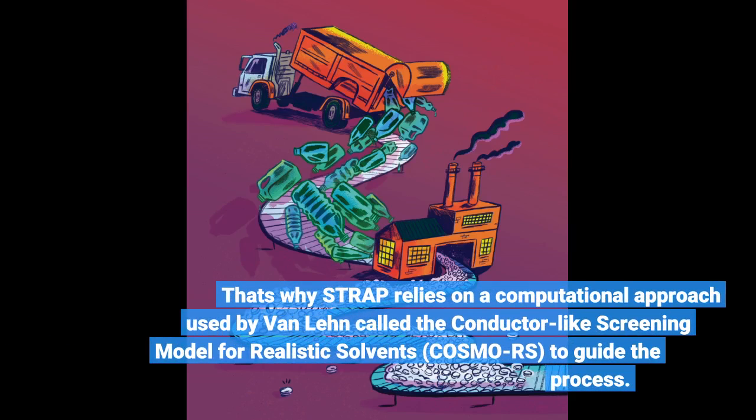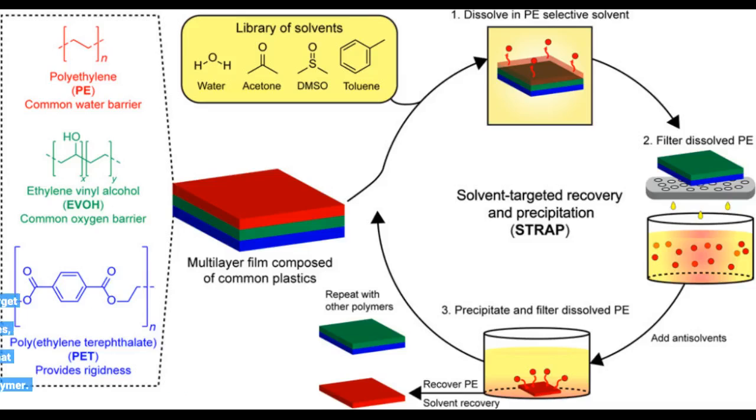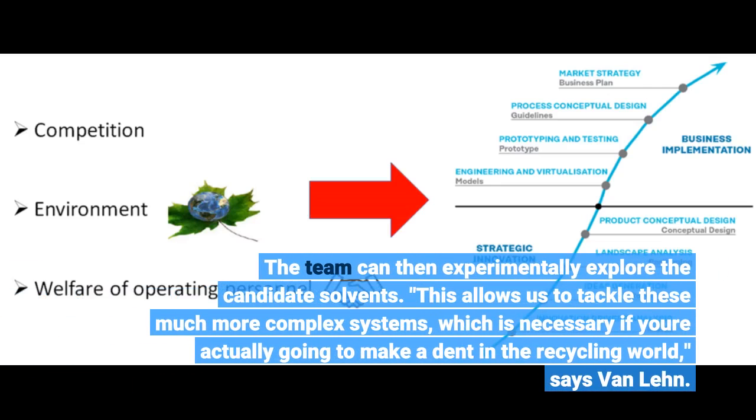That's why STRAP relies on a computational approach used by Van Lane called the conductor-like screening model for realistic solvents, or COSMO-RS, to guide the process. COSMO-RS is able to calculate the solubility of target polymers in solvent mixtures at varying temperatures, narrowing down the number of potential solvents that could dissolve a polymer. The team can then experimentally explore the candidate solvents, allowing them to tackle much more complex systems — which is necessary to make a dent in the recycling world, says Van Lane.